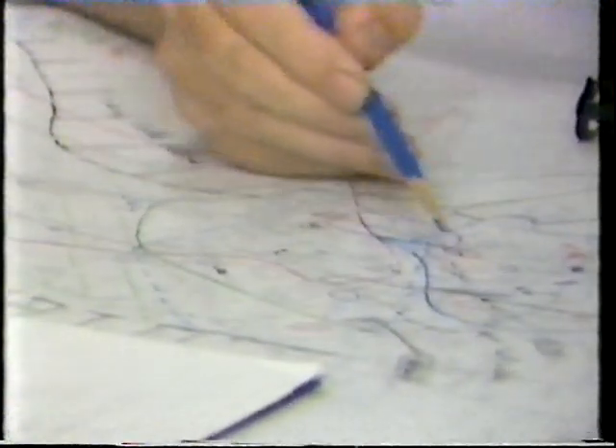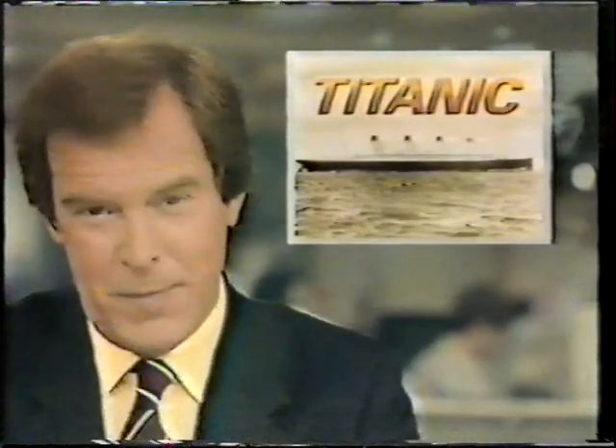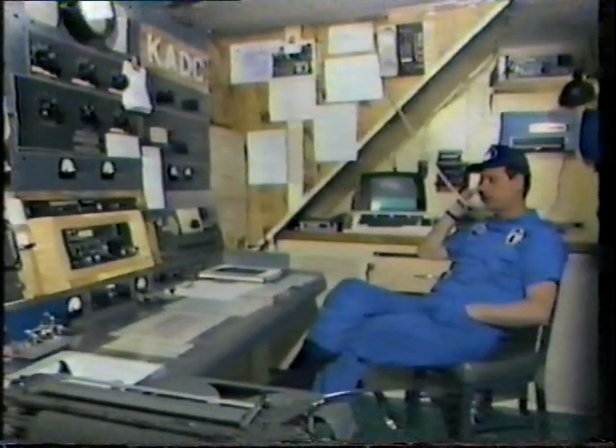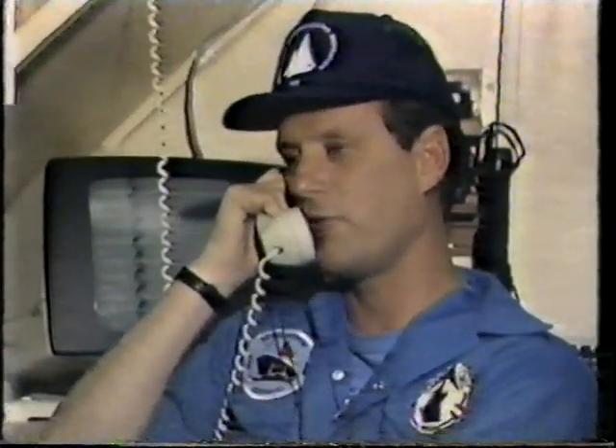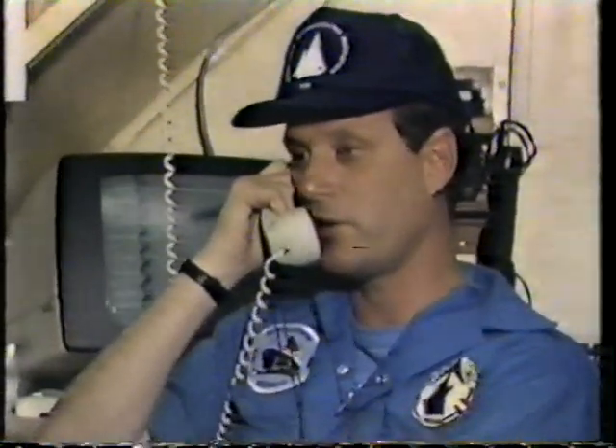From ABC, this is World News Tonight with Peter Jennings. Good evening. We're going to talk to the man who's been leading the Titanic expedition. Dr. Ballard, you've now been down five times. Have you found any sign of the passengers who were on board? Well, I'm satisfied that we're not going to find any human remains on the ship itself. But we have yet to go down to the area of the debris field in the stern section. And that is where most of the people were when the ship sank.